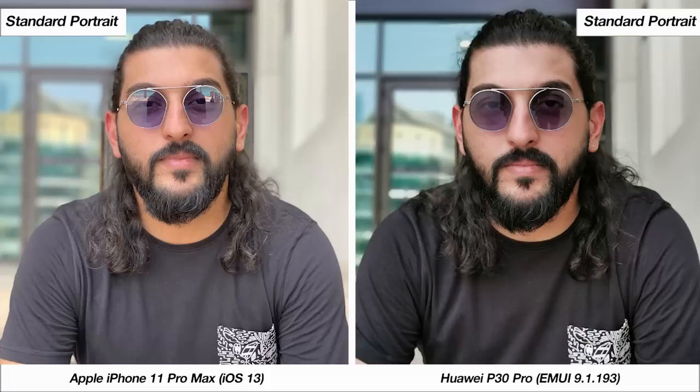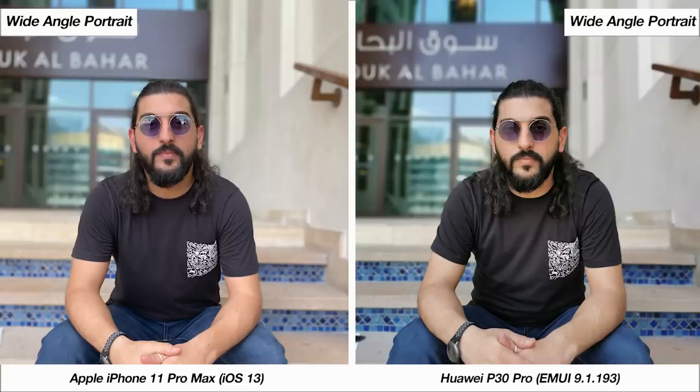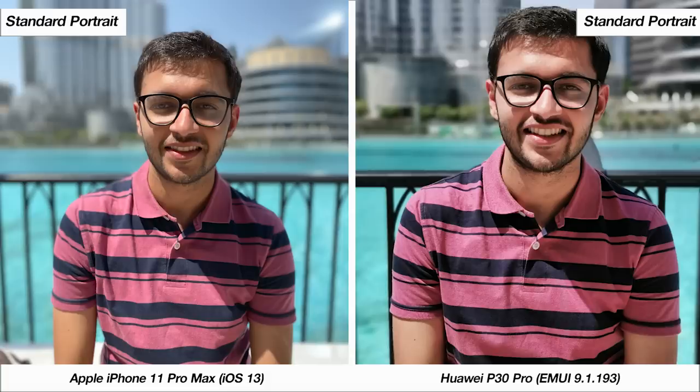Looking at portrait samples, the clear difference comes in color processing — the iPhone's colors are far more natural compared to the Huawei's. However, the Huawei has an edge in edge detection. Both phones offer a wide-angle portrait option; at face value the iPhone's colors are incredible, but in fine details like the inner elbows, the P30 Pro handles blur more accurately — likely due to its dedicated depth sensor.